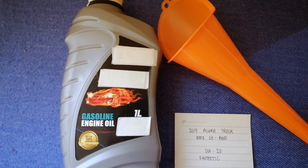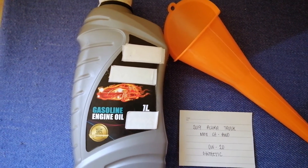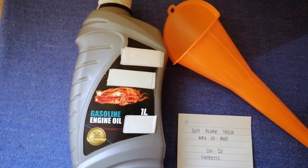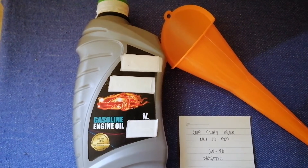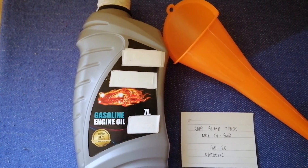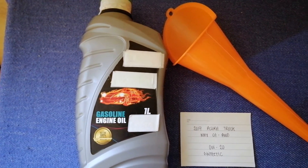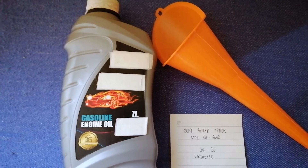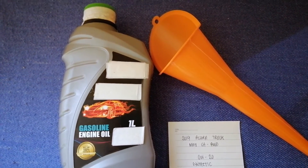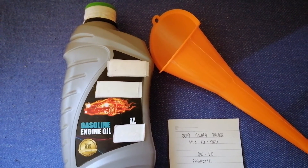So once again, the oil type for the 2019 Acura MDX SH-AWD is 0W-20 synthetic. If your vehicle uses a different kind of oil, or if you know a cheaper place to buy oil for your car, make sure to leave a comment and let your SFS know.